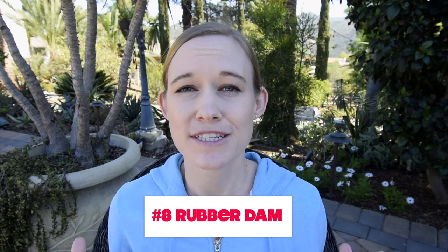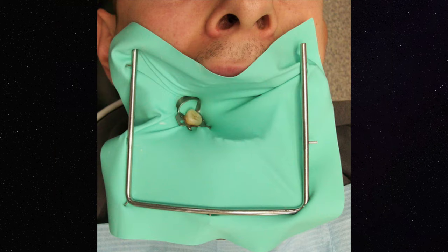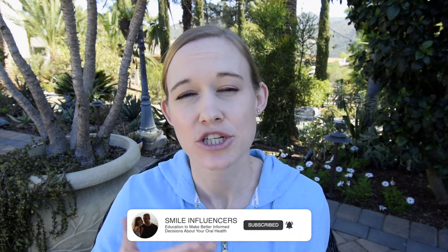Number eight: rubber dam. A rubber dam is basically a thin sheet that goes over the tooth and helps isolate the area the doctor is working on. It's really nice because it helps catch a lot of the water, and having something physically protecting your throat makes a lot of patients feel more comfortable.